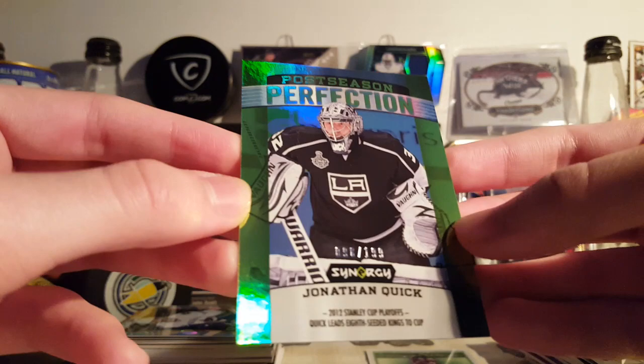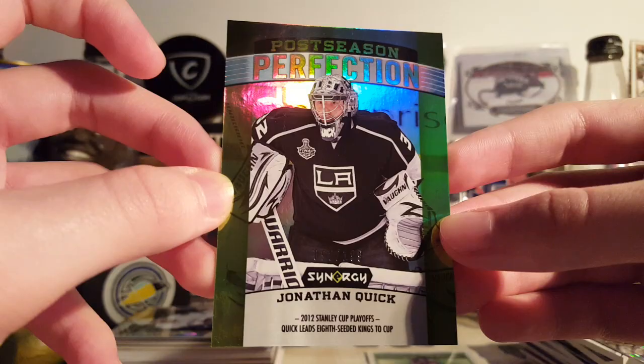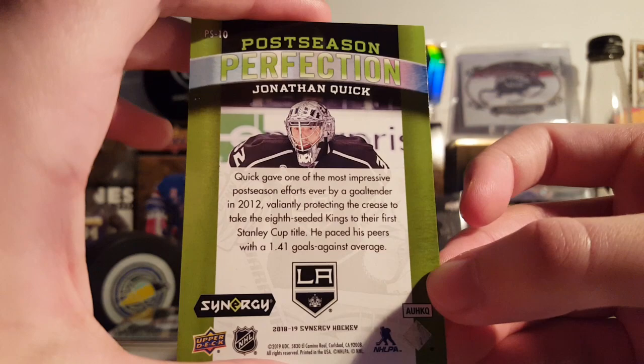Next is a Jonathan Quick Postseason Perfection — this is the Green Parallel, 98 of 199. Not anything crazy, but anything with the Stanley Cup Final Kings stuff I'll take. Nice how the 1.41 goals against average in the playoffs — pretty crazy.